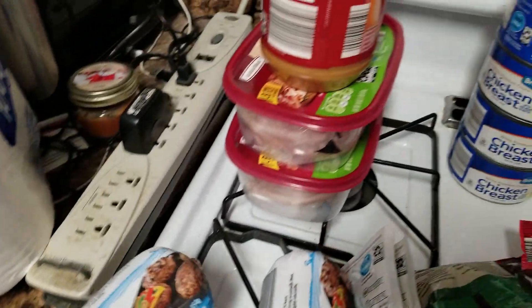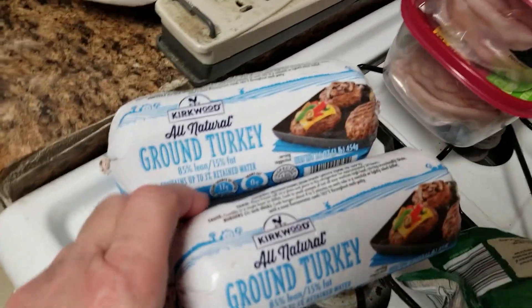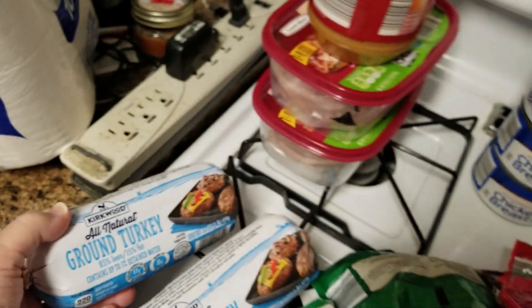I have two of the frozen ground turkey. This is the Kirkwood ground turkey, and I have two of those.